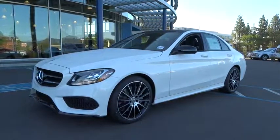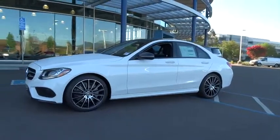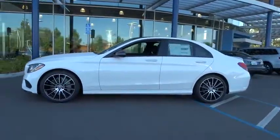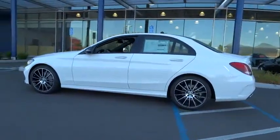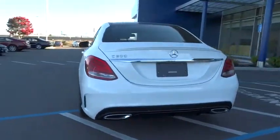The 2016 Mercedes C-Class. Standing the test of time means never standing still. The C-Class is a stylish performer that embodies sophistication and intelligence. Here are some of this vehicle's great options.